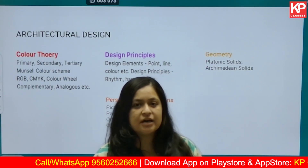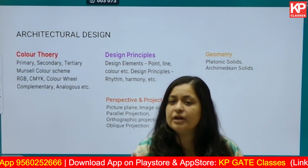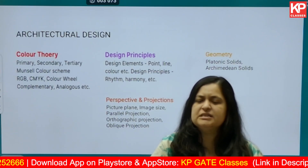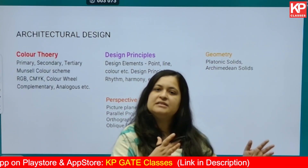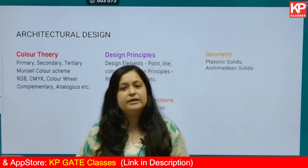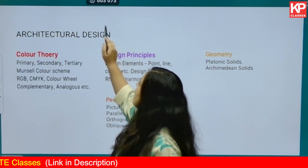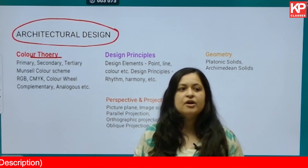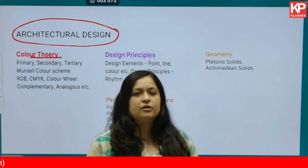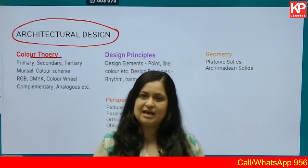Under these topics also, you cannot study everything. We are trying to simplify it for you and tell you what to focus on in the first place. If you have time, dedicate some time to practice and solving mock tests. Under architectural design, there is color theory, from where definitely one or two questions are always asked in most competitive examinations.